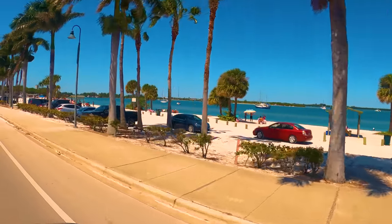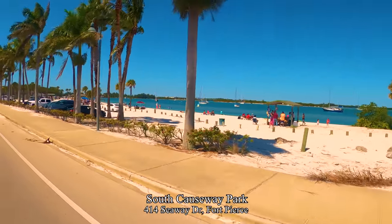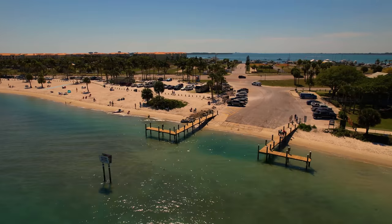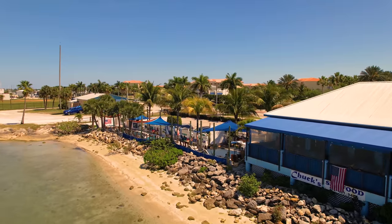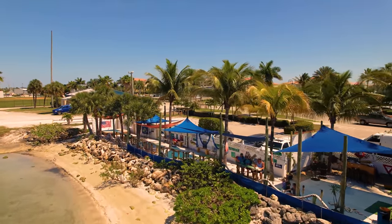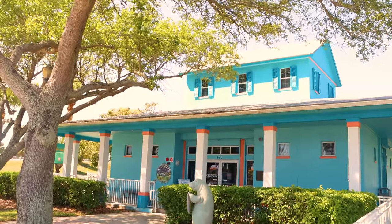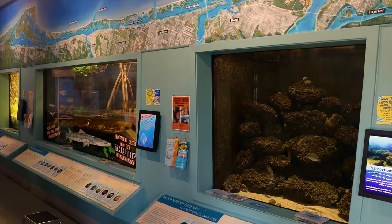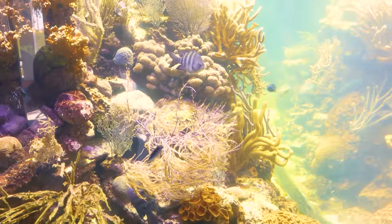Another mile down Seaway Drive is South Causeway Park, a quarter-mile-long beach along the Indian River Lagoon with a playground, picnic, and swimming areas. The park also has a boat ramp and is popular for kayak launches. Chuck's Seafood Restaurant is on one end of the beach, and on the other end is the St. Lucie County Aquarium — a mini aquarium, small but inexpensive at just $3.25, a nice place to cool off on a hot summer day and learn about the coral reef ecosystem, with a little touch tank.